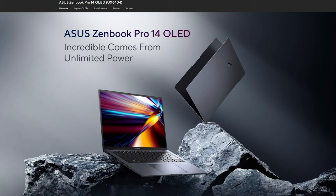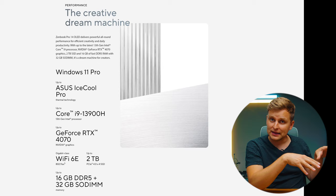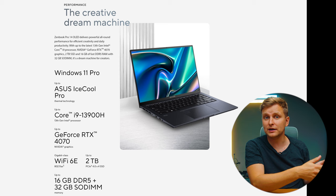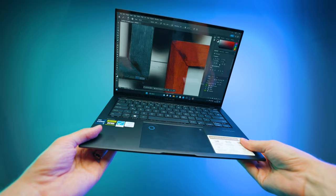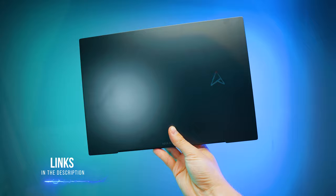The next step up is the Asus ZenBook Pro 14 OLED. It has the same i9-13900H CPU, but a much higher power package and better cooling, letting the CPU run even better. It also features an RTX 4070 laptop GPU and the same 32GB of RAM. Under the hood it looks very similar apart from the GPU upgrade, and it costs roughly around $2,000–$2,100.